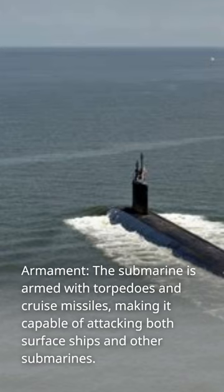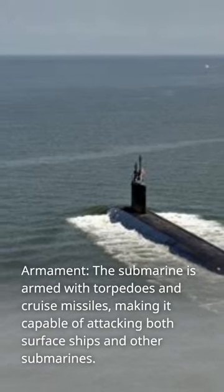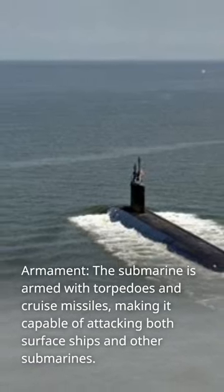Armament: the submarine is armed with torpedoes and cruise missiles, making it capable of attacking both surface ships and other submarines.